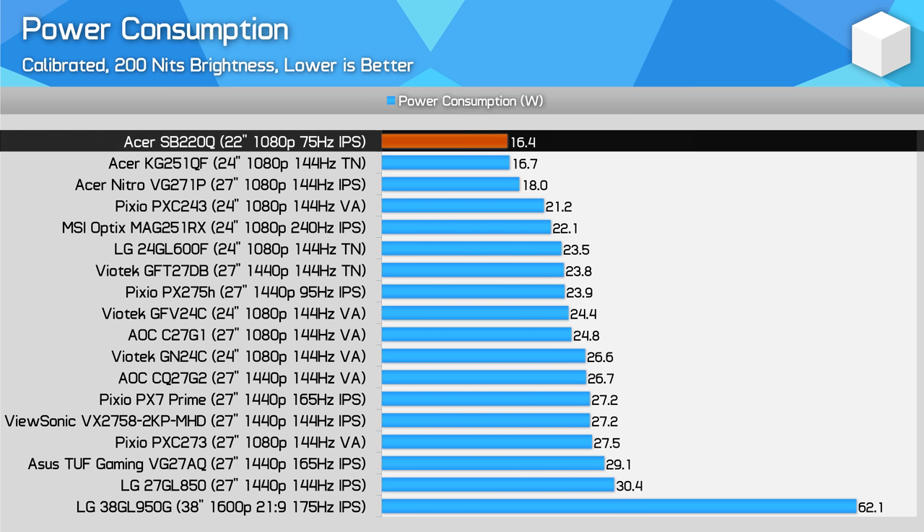Power consumption, as expected, is low at around 16W, although not that much lower than some 24-inch monitors I've tested. Still, if heat output or power consumption is a concern, the SB220Q is solid in this area.